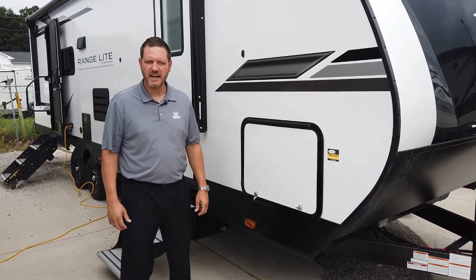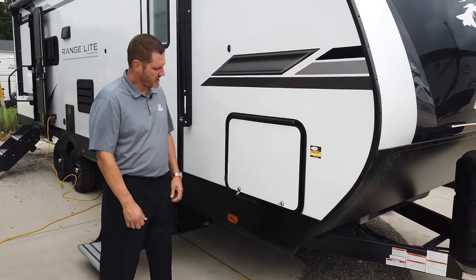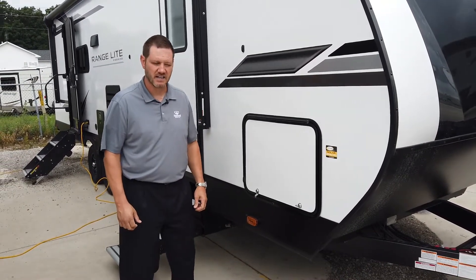Hey everybody, my name is Nick Eppert and I am the southeast rep for Highland Ridge. Today I'm going to show you the increased pass-through storage we have on all of our Range Light products.